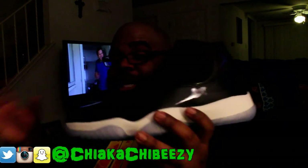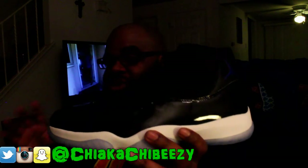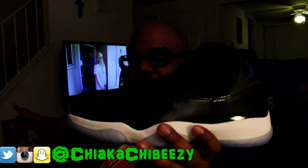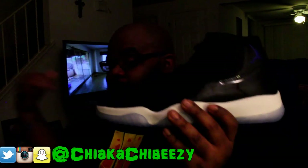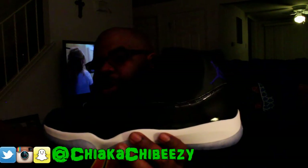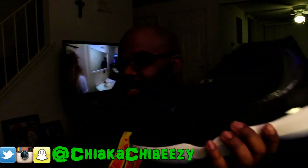Got this from UBIQ fairly easily on Saturday. I know a lot of people struck out. I actually have another pair coming in that I'll either look out for someone or resell. If anybody needs a size 11, hit me up — I'll give it to you for retail plus shipping. If I don't know you, I'll make it a little bit over retail, but nothing crazy.